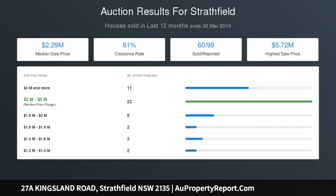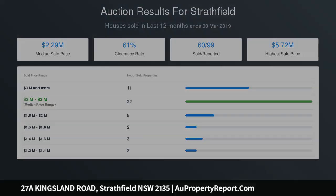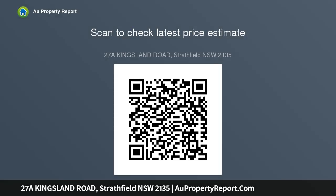Ducted air conditioning, spa bath, double lock-up garage and extra car space. Located in close proximity to Stratfield's elite schools, both Stratfield and Burwood train stations and shopping precincts.